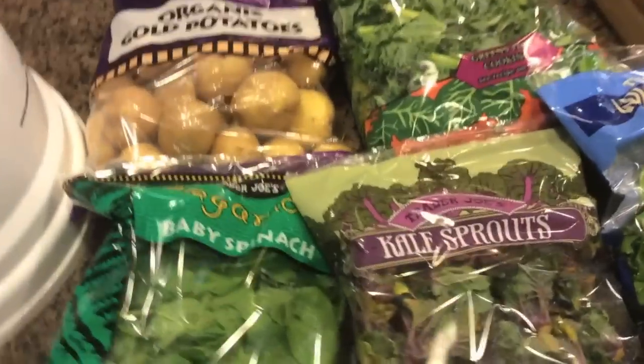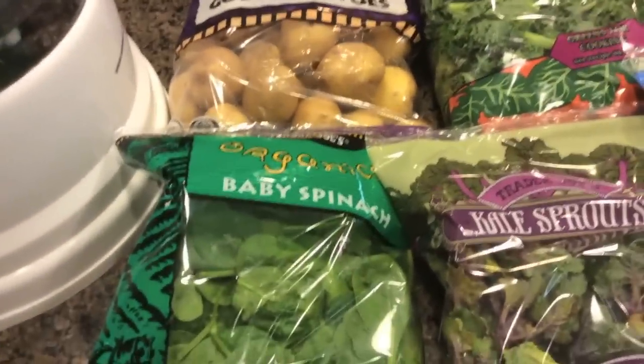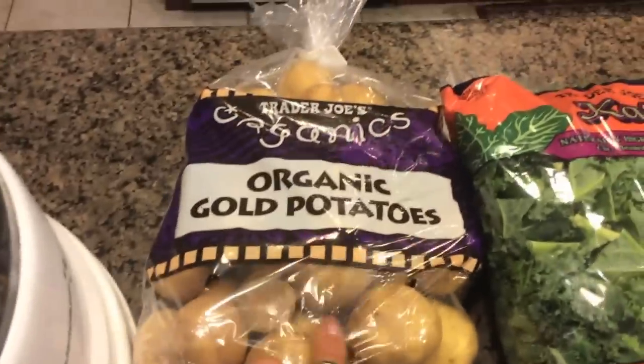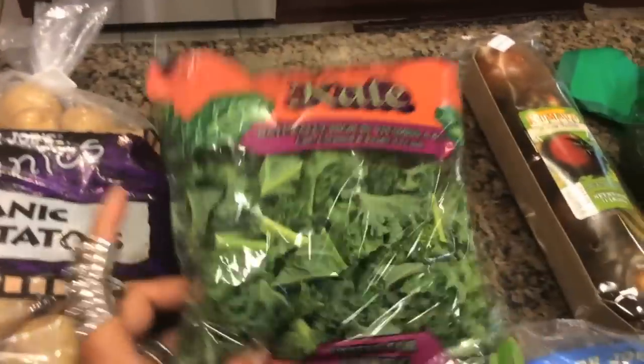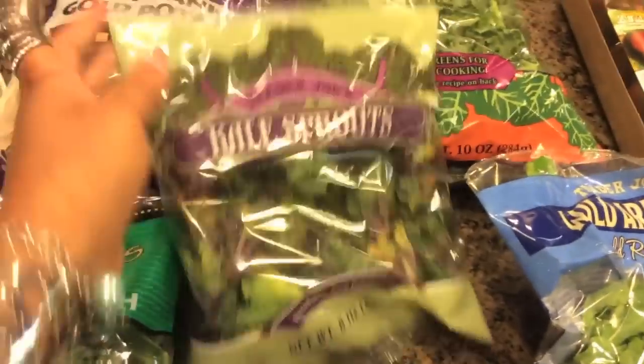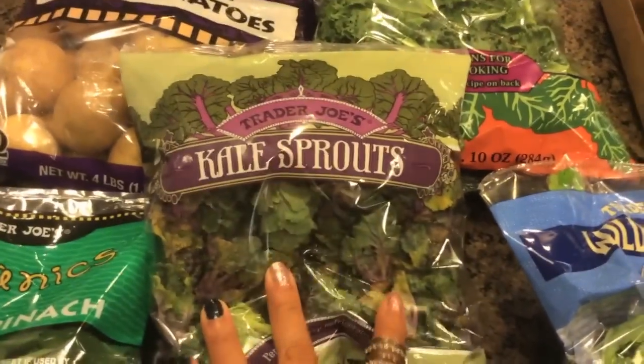Moving over to the produce: I have a bag of baby spinach, some more of their gold potatoes, some more curly kale, and some kale sprouts — they didn't have those at the other location I went to before. And the arugula again.